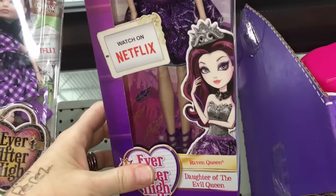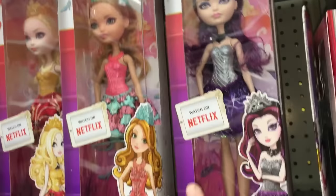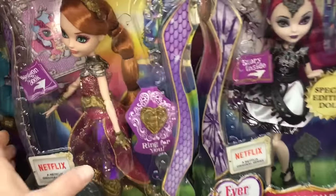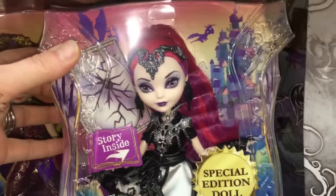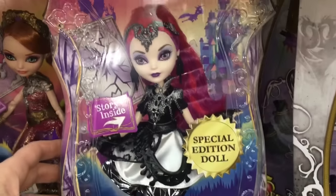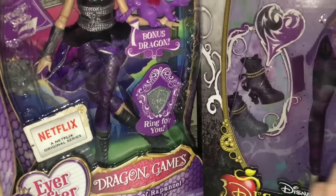Oh yeah, those don't have articulation — those are the budget boxes. Very thin. Looks like down here we've got some Dragon Games, which seem to be very popular right now. Teenage Evil Queen — oh, is that Mira Shards? I think that is her. Wow, she's quite beautiful.